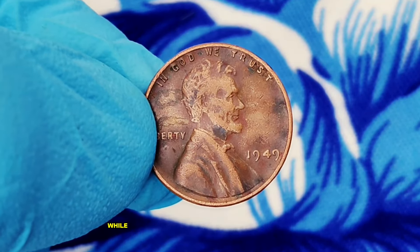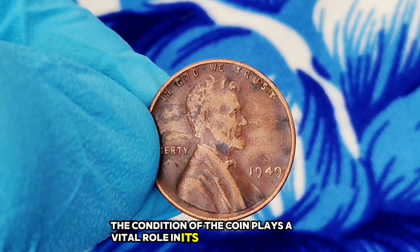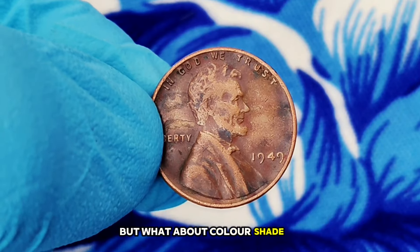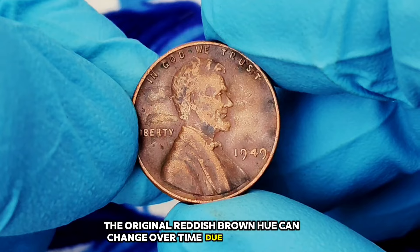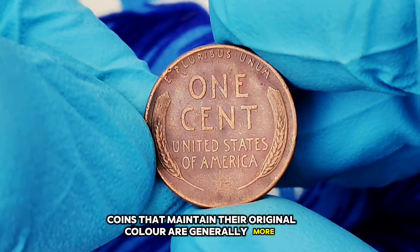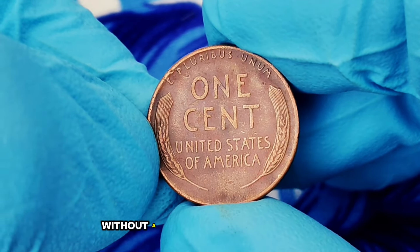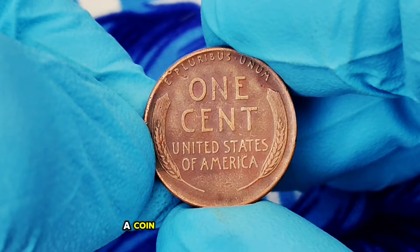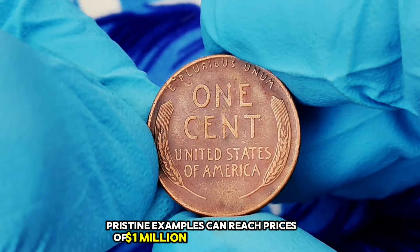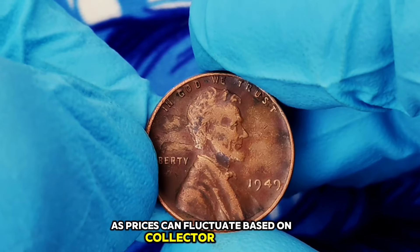While millions of 1949 wheat pennies were produced, not all are created equal. The condition of the coin plays a vital role in its rarity and value. A penny in uncirculated condition can be quite rare. The original reddish-brown hue can change over time due to oxidation, wear, and environmental factors — coins that maintain their original color are generally more valuable. As of today, a coin in average circulated condition may be worth $300,000; however, pristine examples can reach prices of $1 million or more at auction.